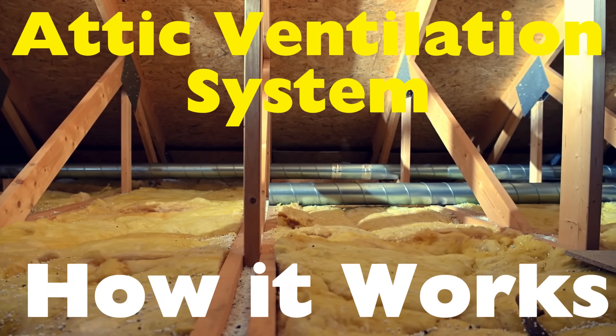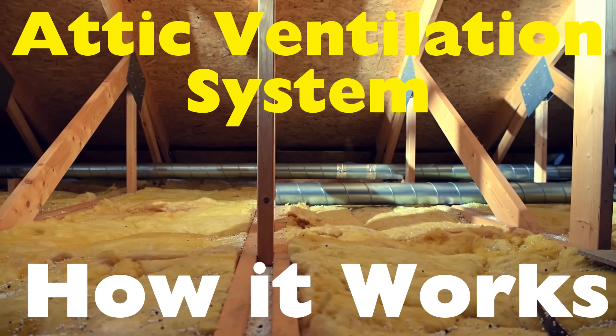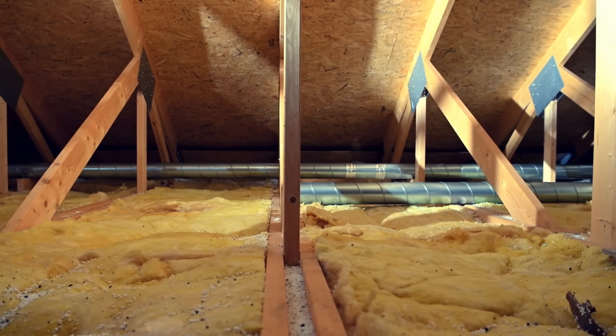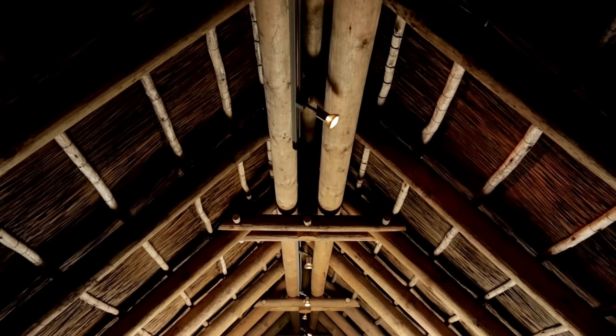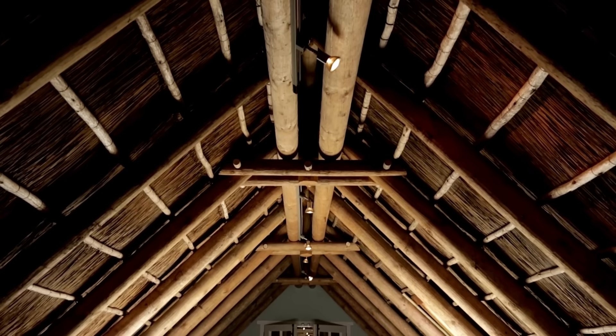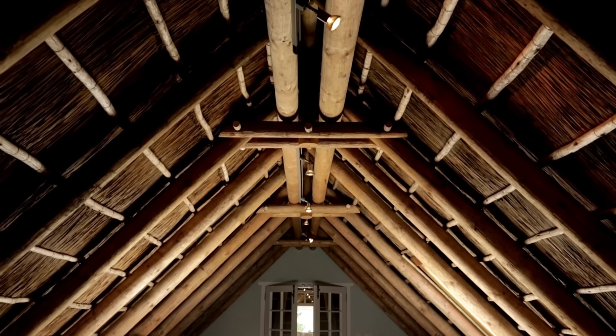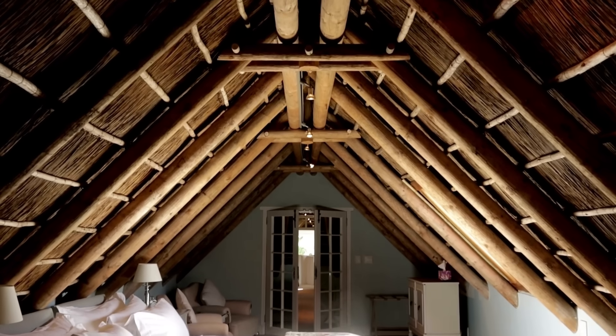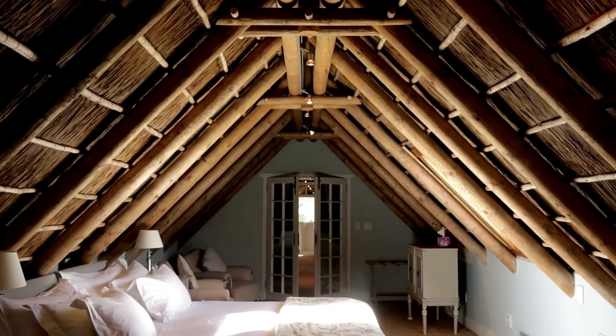It's one of those parts of a home that's rarely seen and even more rarely thought about, yet it quietly plays a huge role in maintaining comfort, energy efficiency, and even the structural health of the building. In today's video, we're diving into the world above our ceilings — the attic — and discovering how proper ventilation systems work.